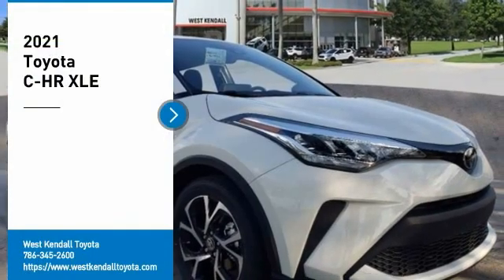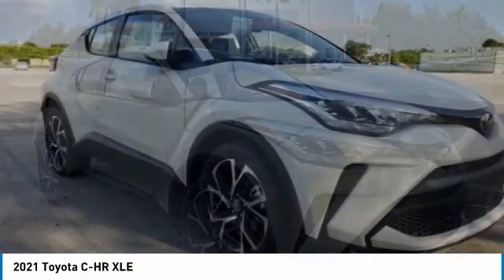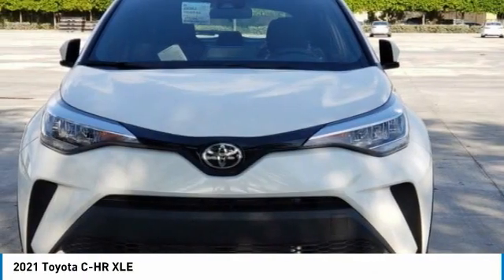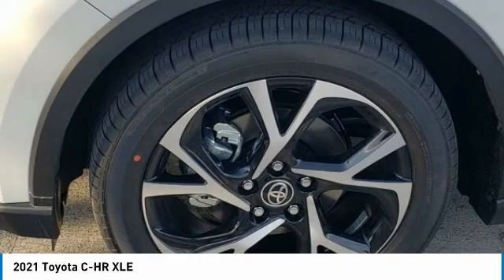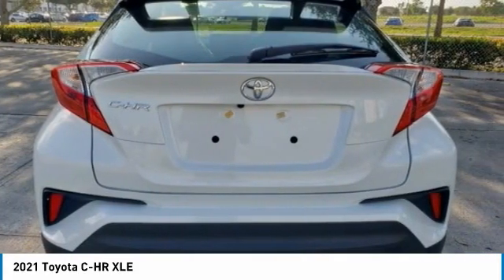Looking for the right vehicle? Check out the 2021 C-HR. The Toyota C-HR's fresh design makes it stand out in the crowd, and the interior oozes with style. The C-HR handles like a race car and has all the safety features you'd expect from a Toyota vehicle.